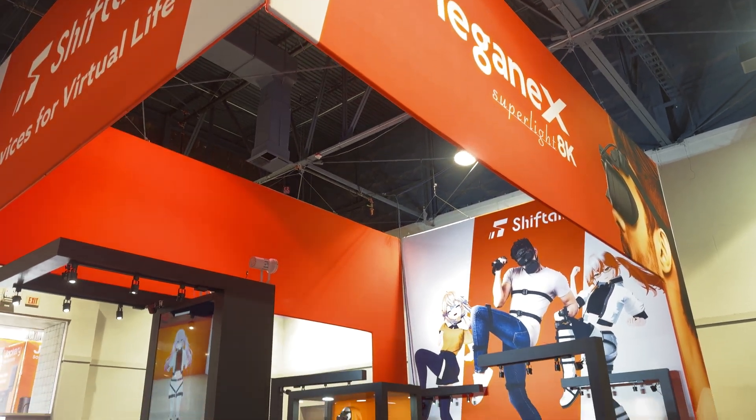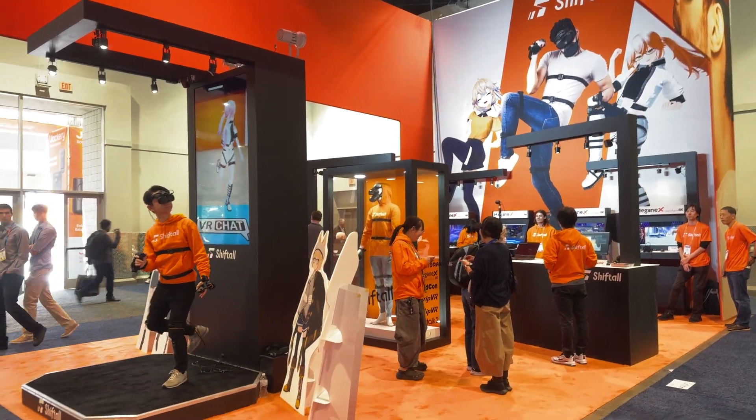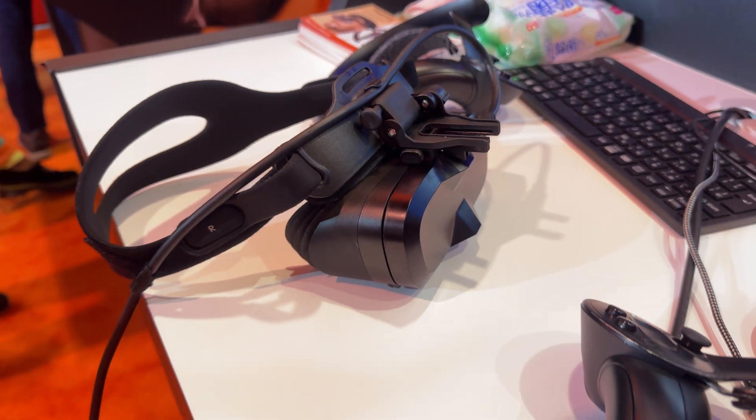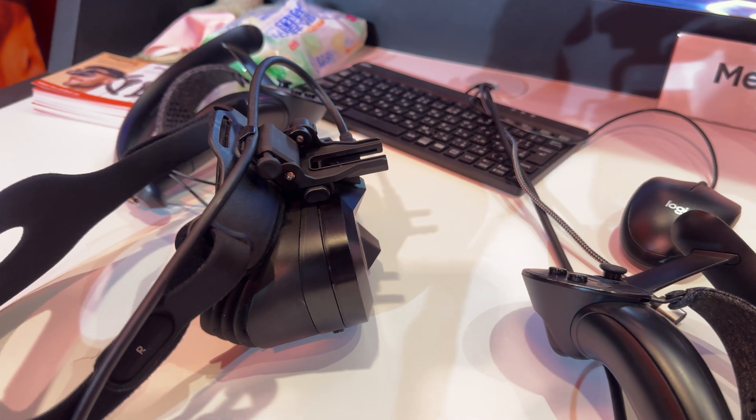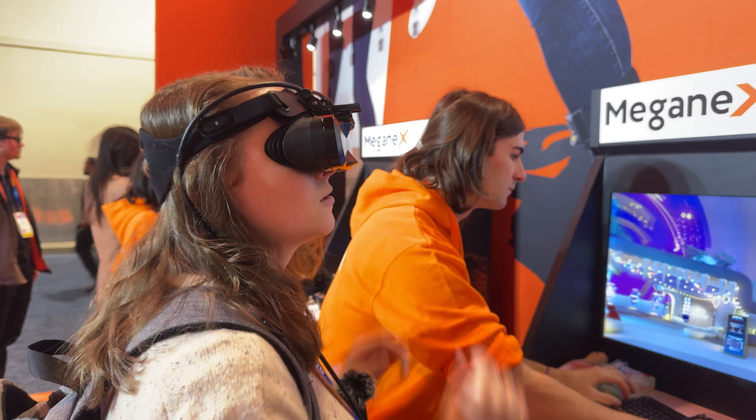We're here at CES 2025 at the Shiftall booth to check out their new Meganex Superlite 8K PC VR headset. And this is basically the VR headset of our dreams. As soon as we put it on, we were shocked by just how good it looks.